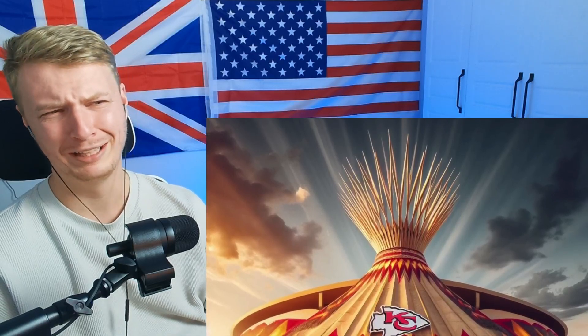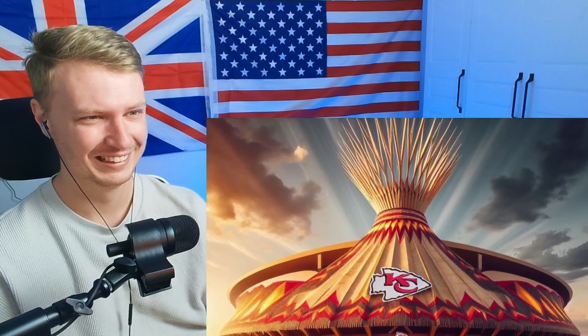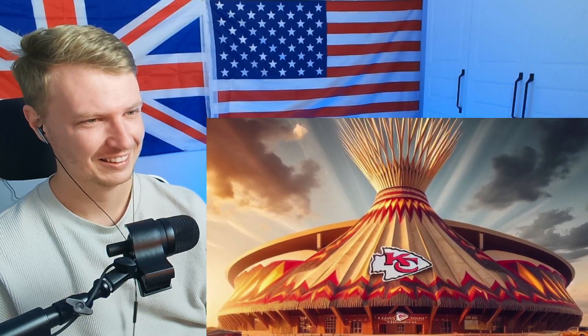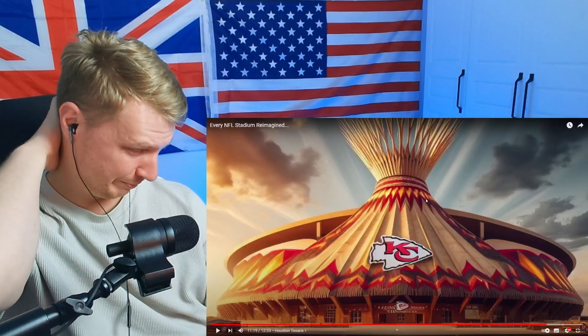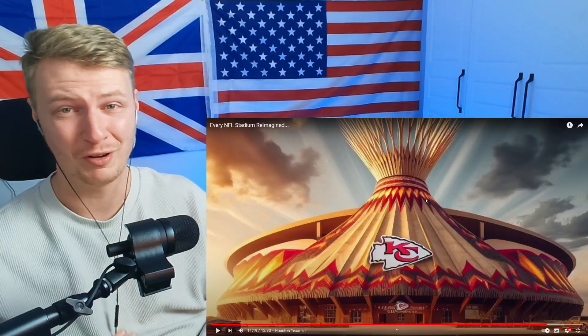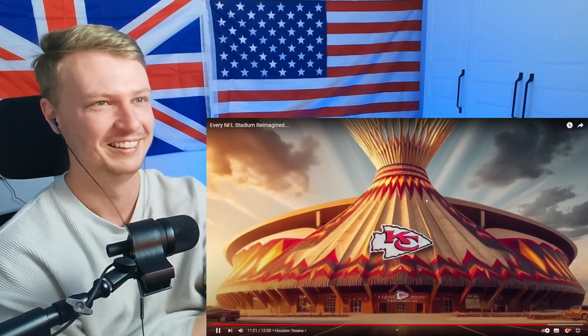The Kansas City Chiefs — oh my goodness, wow! You can see that's the entranceway to the stadium and behind it is the actual stadium. It's like one of those roadside casinos you see on the Simpsons or Family Guy. That's an interesting design.